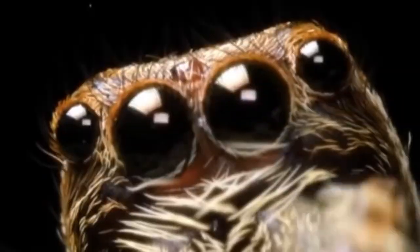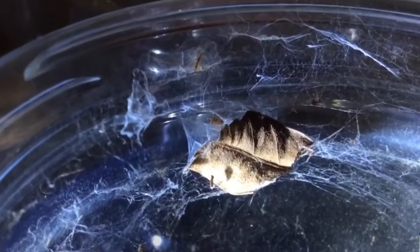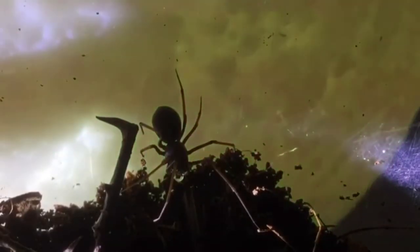Jumping spiders, because of their excellent vision, wander around to catch prey and they do not need sticky webs. But they build small silken retreats to hide in after hunting. And did you know that spitting spiders can spit silk from their fangs?